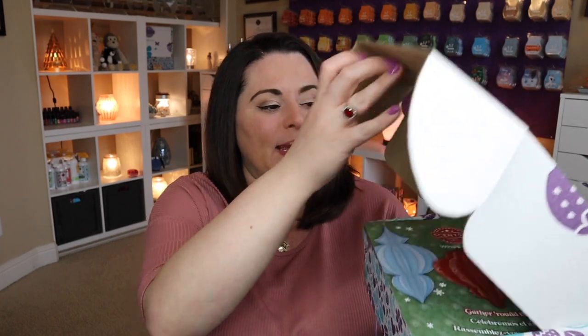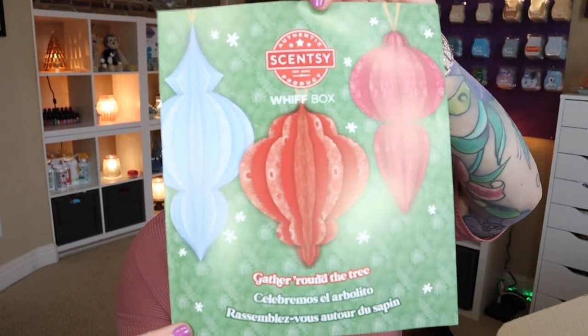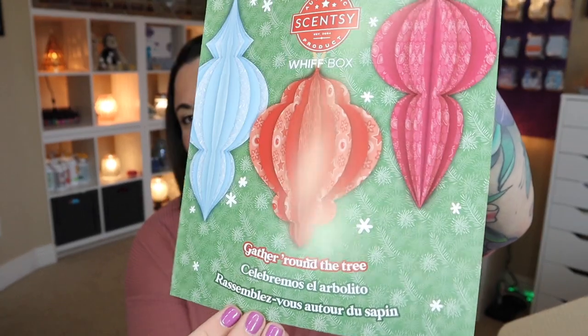Without further ado, let's go ahead and dive right in. The outside of the box always looks the same. I am a sucker for details - it really shouldn't matter, but I will always remember that December last year we didn't get the little paper on top. That really doesn't matter, but I like to know what the theme of the box is. Typically Scentsy will put this little paper together and put it on top of your box so you can see the theme. This is the Scentsy Whiff Box, and the theme of it would be 'Gather Round the Tree' - so obviously a Christmas tree, holiday tree type theme.